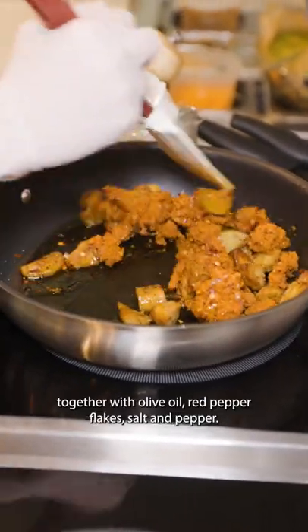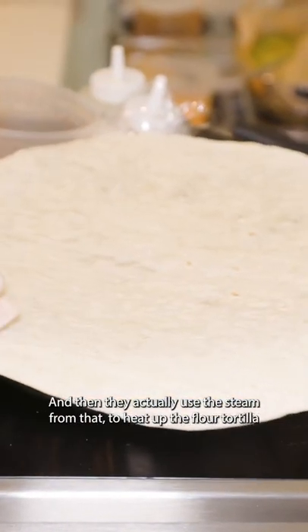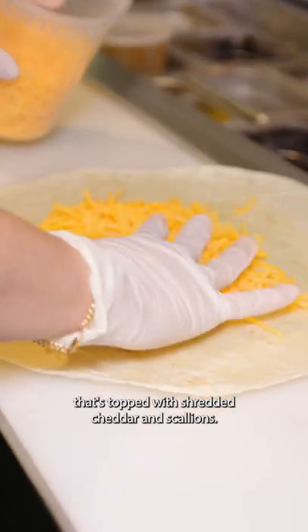That combines and cooks together with olive oil, red pepper flakes, salt and pepper. And then they actually use the steam from that to heat up the flour tortilla, which is then topped with shredded cheddar and scallions.